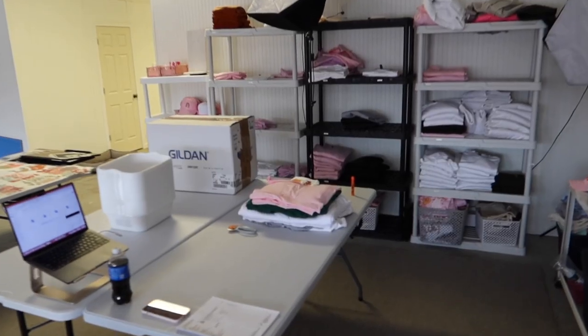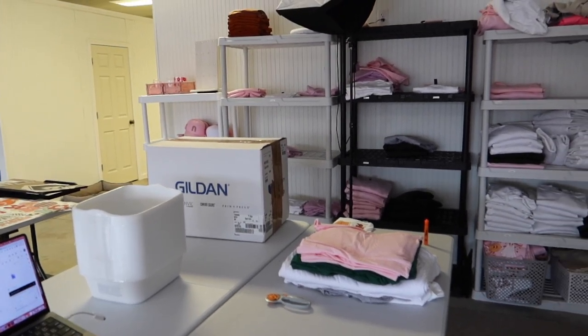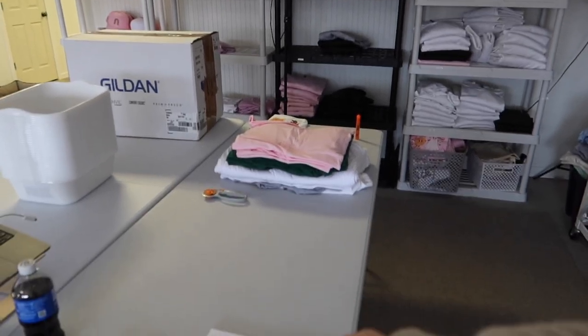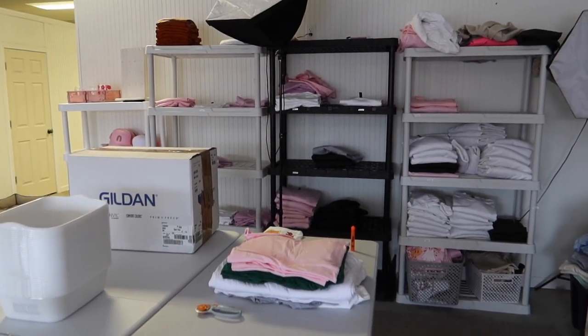We had a lot of apparel come in today that we need to get put up on the shelf, so I can pull them for all the orders currently in this stack — we have a lot of apparel things that need to be done today too.